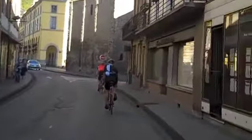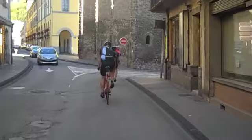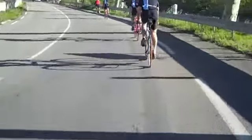Coming through the town on our way out again to the Madeleine. Run along. Run along.